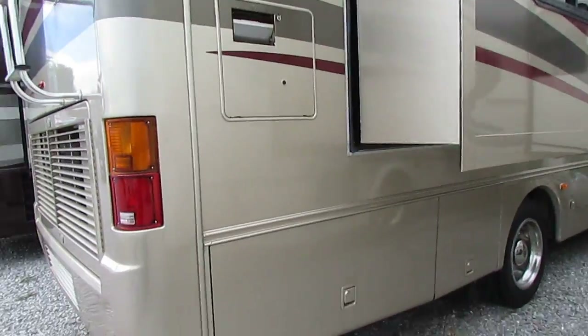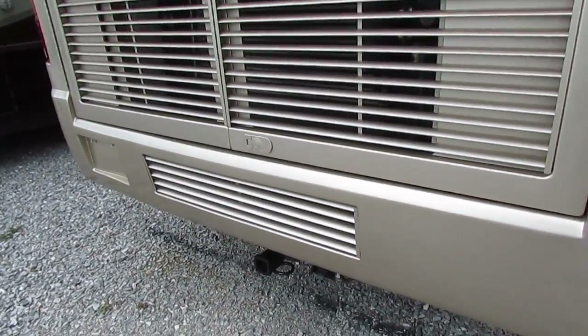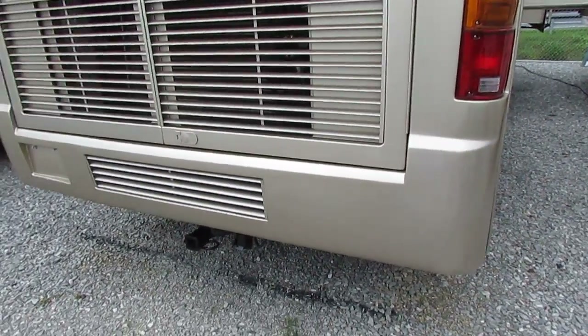36 foot long overall, that's bumper to bumper. 7,000 pound towing capacity hitch, so that'll tow pretty much anything you want to put behind it vehicle wise.